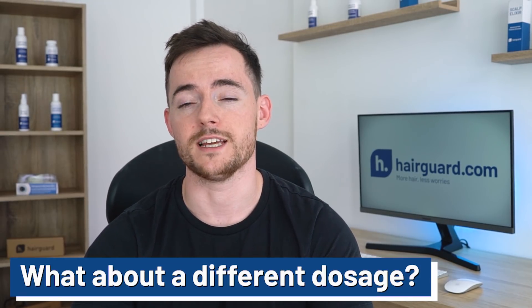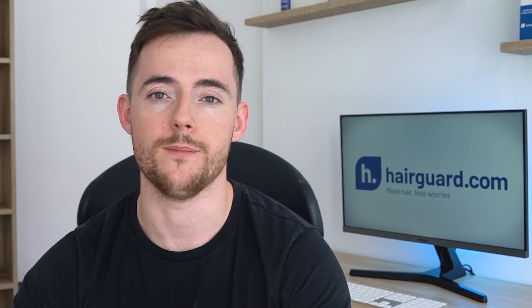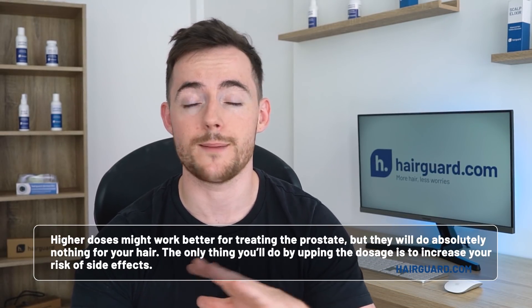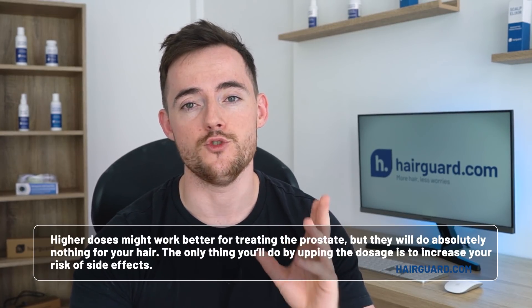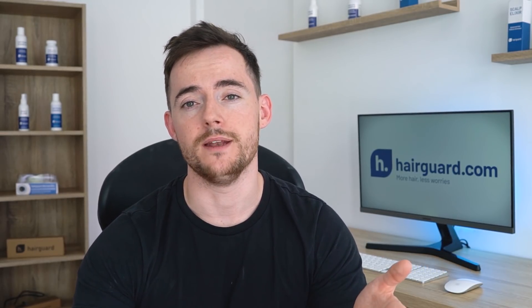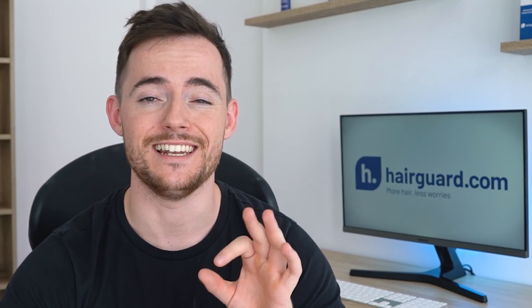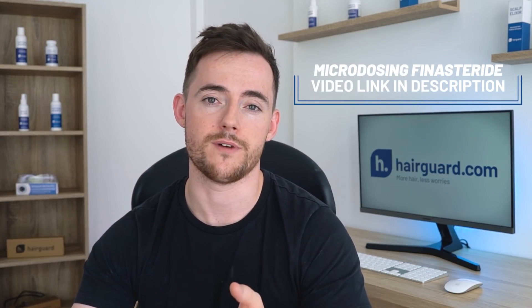So this is a question that often pops up in finasteride forums. Can you get better results by taking more than the 1mg recommended dosage? The answer to this is flat out no. Higher dosages might work better for treating the prostate, but they will do absolutely nothing for your hair. The only thing that you'll do by upping the dosage is increase your risk of side effects, which we'll get to shortly. Now rather than thinking about more than the recommended dose, it might actually make sense to consider taking less, especially if you're concerned about the side effects or if you just want to have as little of the drug as possible in your system.